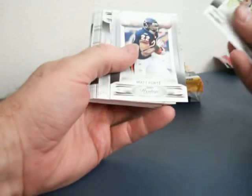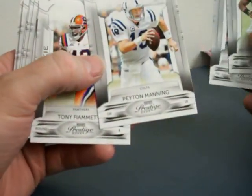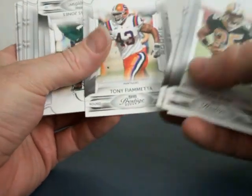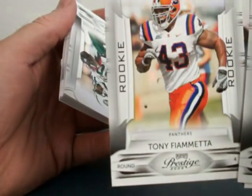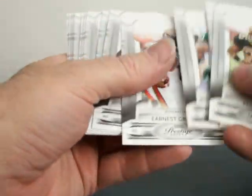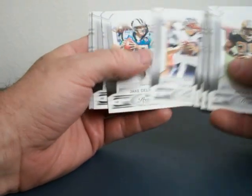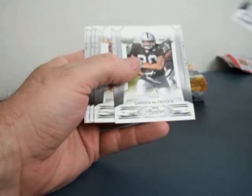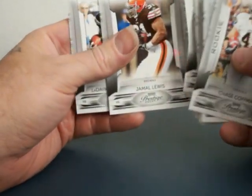We got Reggie Bush, Matt Forte, Peyton Manning. Tony somebody or other - not a numbered card, nothing special. Thomas Jones, Ernest Graham, Dwayne Bowe, Willis Kim Gahey, Santana Moss, Tom Brady, Jake Del Hume, Darren McFadden, another Chase Kaufman rookie, Kellen Clemens, Jamal Lewis, and Le'Vanian Thomason.